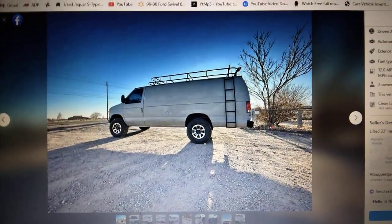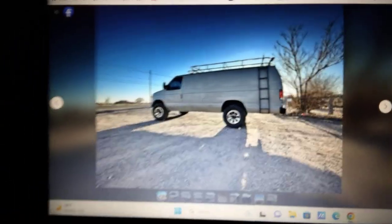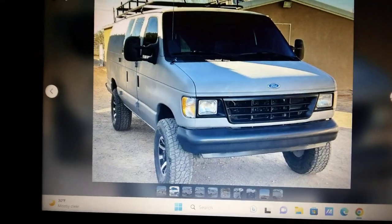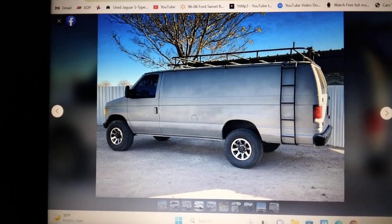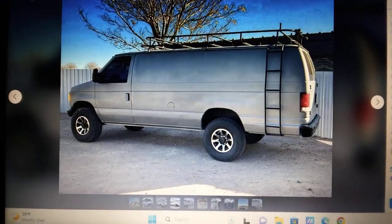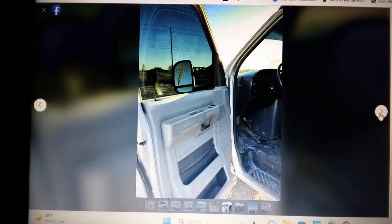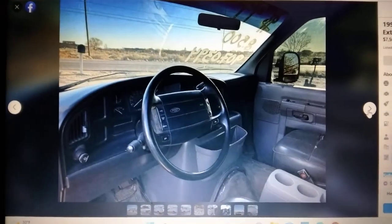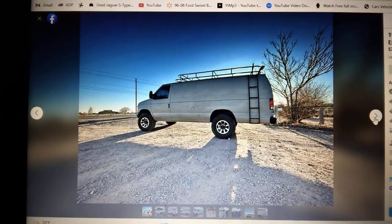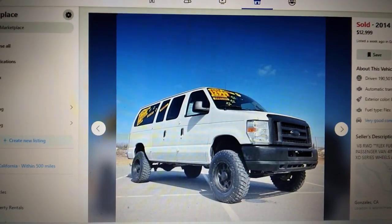This one — no idea what lift is on it, no idea what engine it has, and this guy only wants around $7,000 for it. It's in Albuquerque, New Mexico, listed at $7,500. It's a 1994 — looks clean. Don't know the lift, but the ad says 33-inch tires, so there you go.